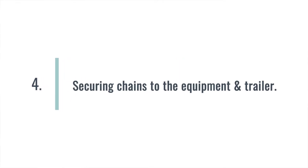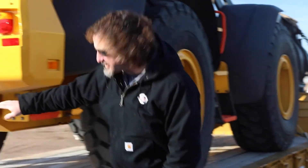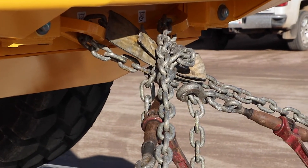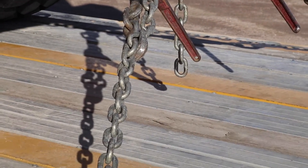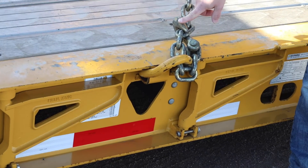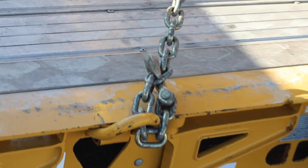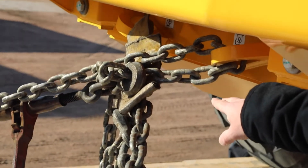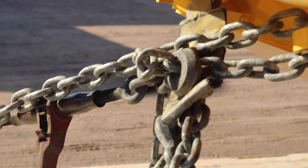As far as securing the chains to the equipment, it's important that we stay to the locations where there are actual defined and manufactured securement points. This loader is manufactured with two securements at the back of the product, which allows us to connect to the proper location on the piece and secure it down to the trailer itself. In this case, we're using the securement point on the loader down to the D-ring on the trailer. The driver has brought his hooks back to the chain, both on the chain itself and on the binders — all hooks are located back on chain. Also, since we have chains touching here, the driver has used padding between those chains to prevent any chance of damage from chain to chain.